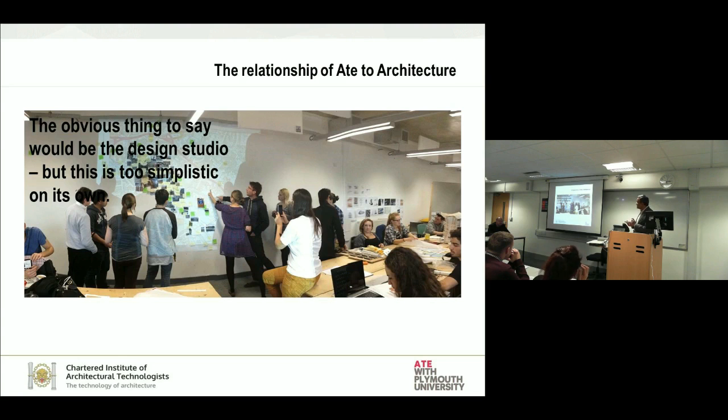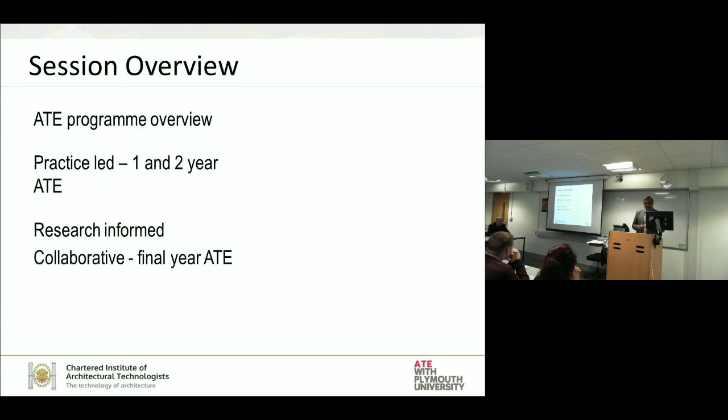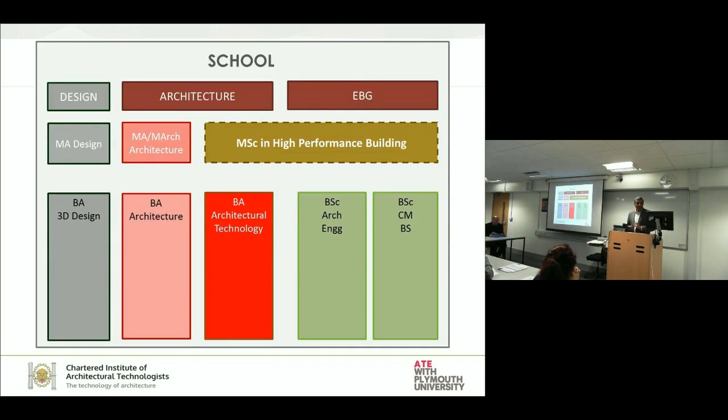What is interesting about how we did this whole process — I'll take two steps backward to explain. In the next 15 minutes I'll give an overview of the program, how we developed the first and second years, and how that feeds back into the third year Architectural Studio at Plymouth University. The school, known as Architecture, Design and Environment, has three disciplines, and architectural technology sits between the architecture and environmental building group.